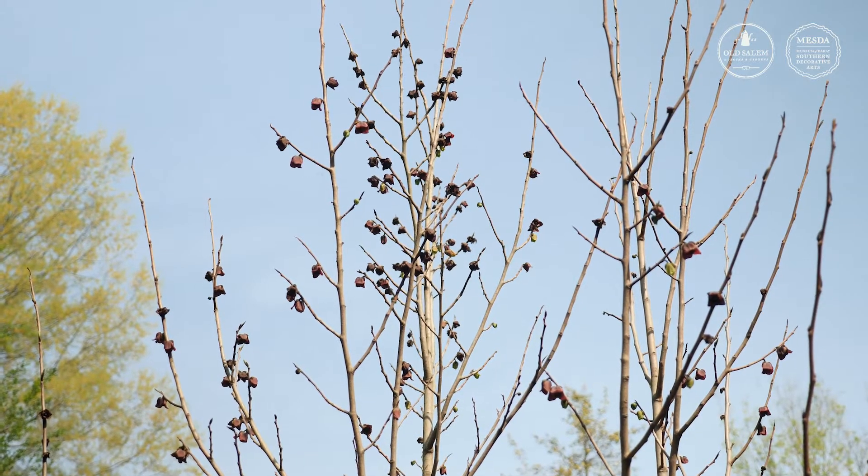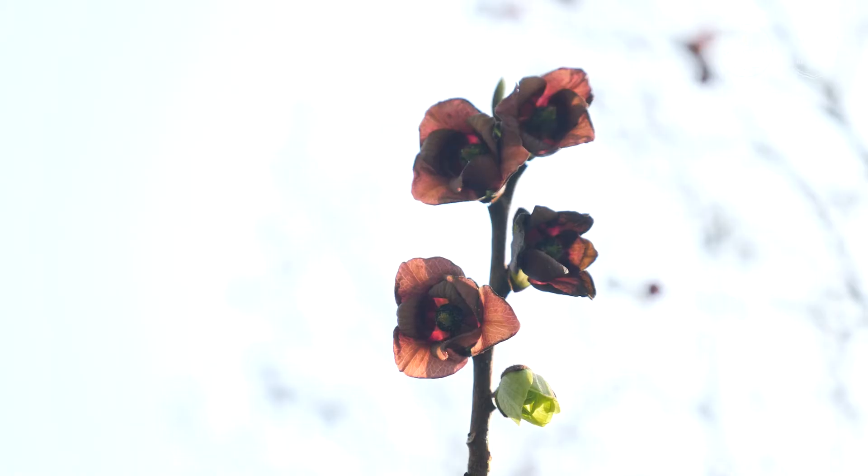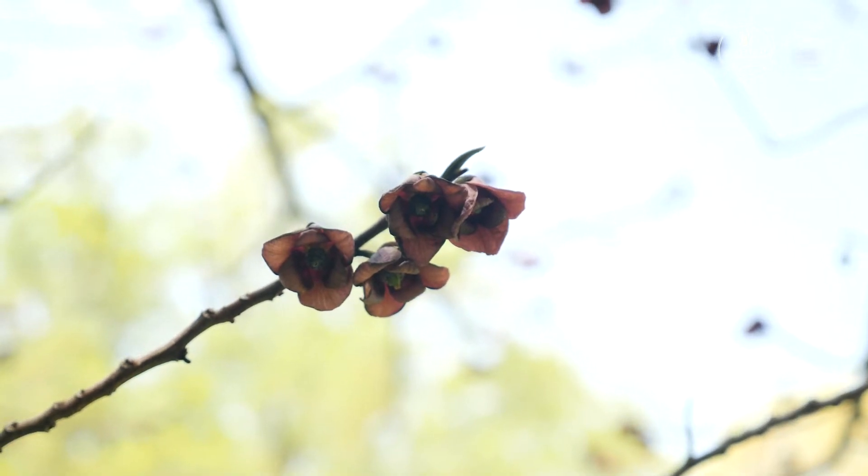The flowers are swarming with flies right now because they produce a sort of unpleasant, rotten-meat kind of odor. It's because the flowers are pollinated by flies, and they want to attract them with that odor.